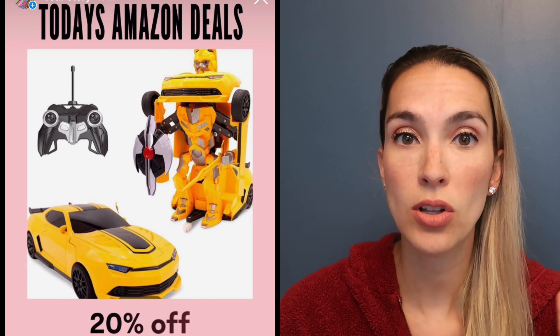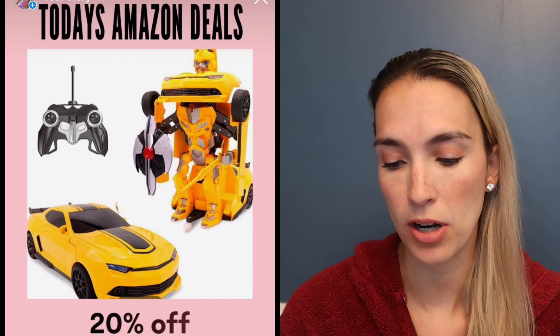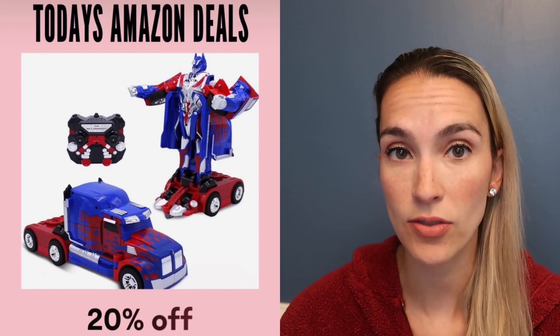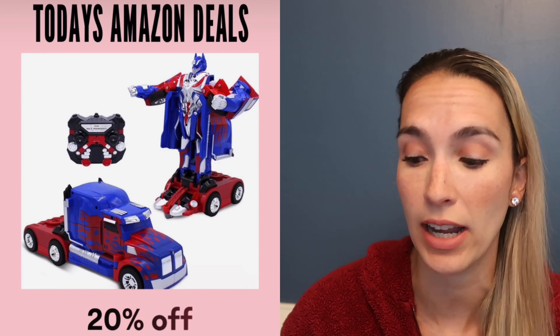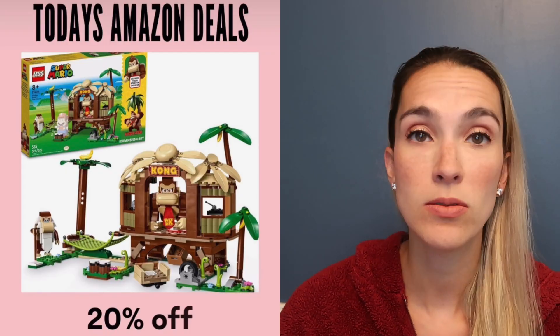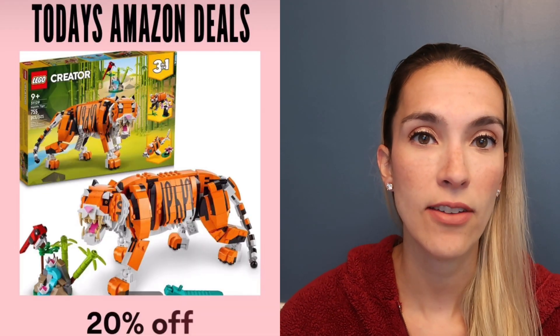The Magic Tree House book series collection, books 1 through 4, is 37% off today. He has a remote control Bumblebee on sale today, as well as Optimus Prime at 20% off — super fun! It transforms into a robot at the push of a button, plays music, dances, and you can drive it around. It's one of his favorite toys.